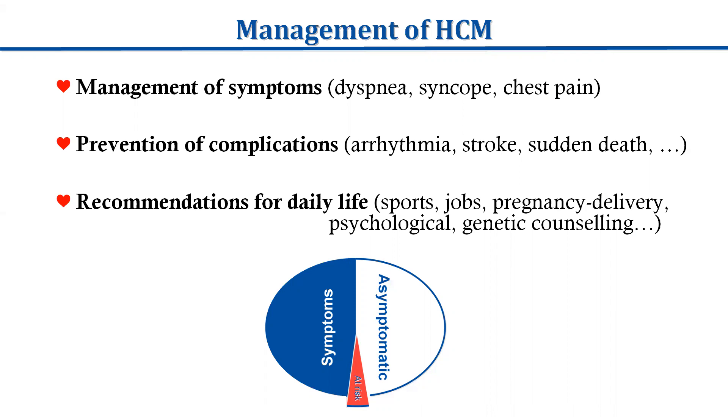I will talk about the first two: management of symptoms and prevention of complications, particularly sudden cardiac death. Approximately half of all patients with HCM evaluated in the clinic are asymptomatic. Another half presents symptoms which require treatment, and a small proportion may be at an increased risk of malignant arrhythmias. As clinicians, we should be able to treat those with symptoms, stratify risk, and offer preventive options in those at risk.